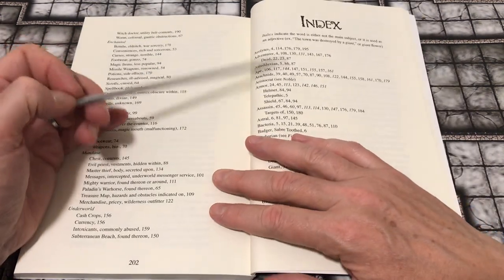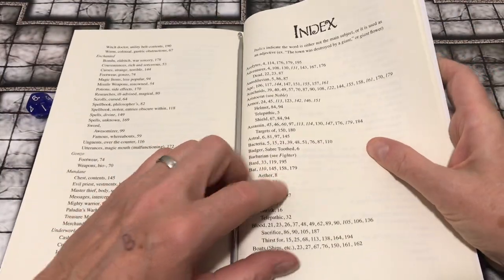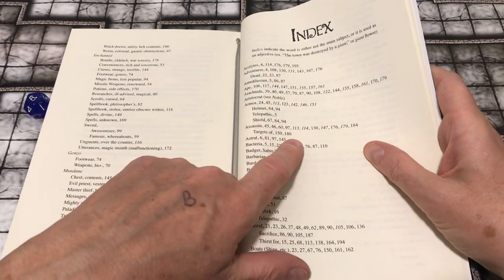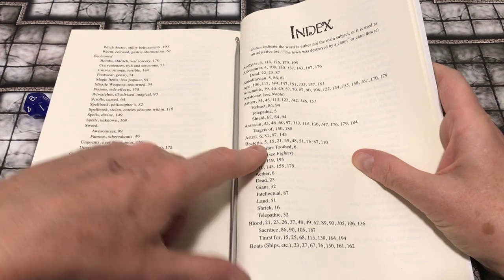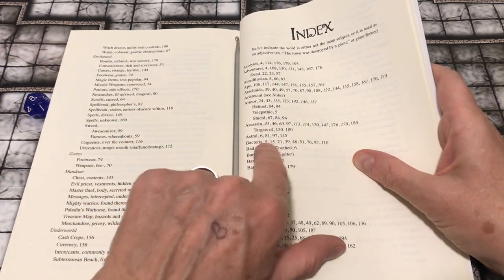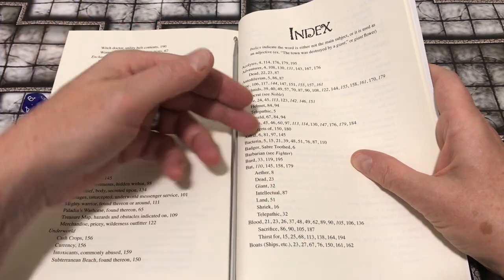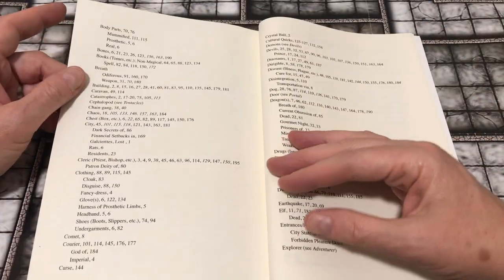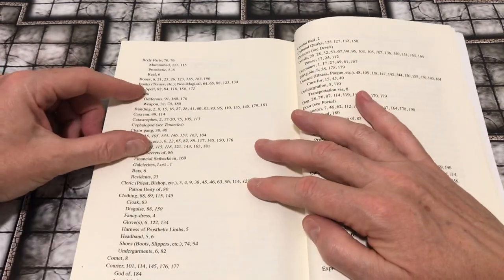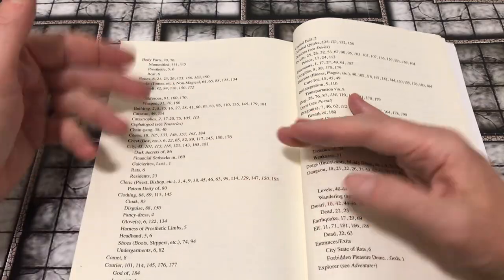There is also a more typical index listing things by topic. I noticed in the index that these can reference just individual entries. So if you were looking up 'assassin,' these are not all assassin tables, but the word or concept of assassin is mentioned within those entries. That could be more or less useful depending on whether you need to intentionally go to a particular table to get a specific entry — say, one with a non-magical book in it.